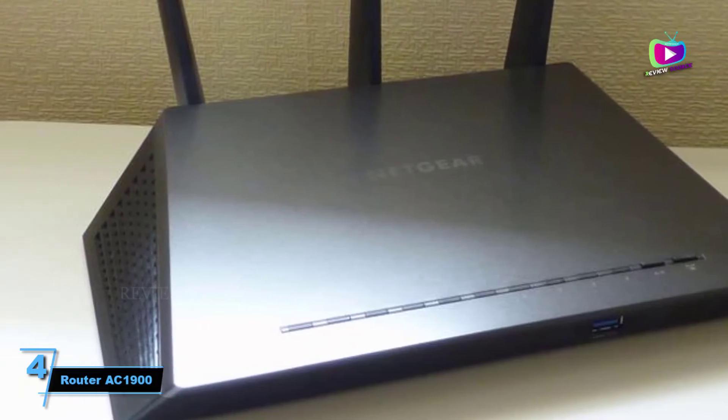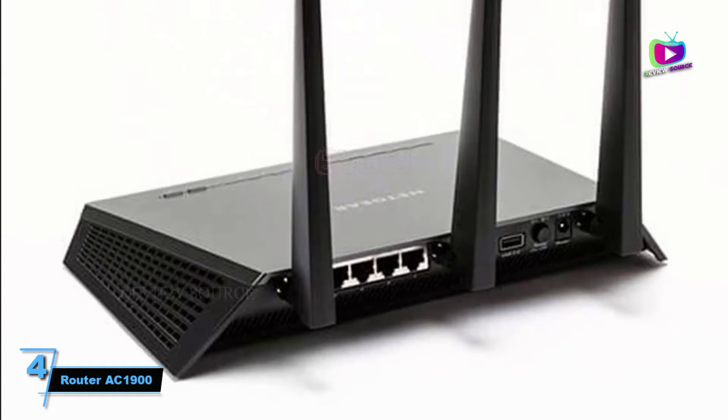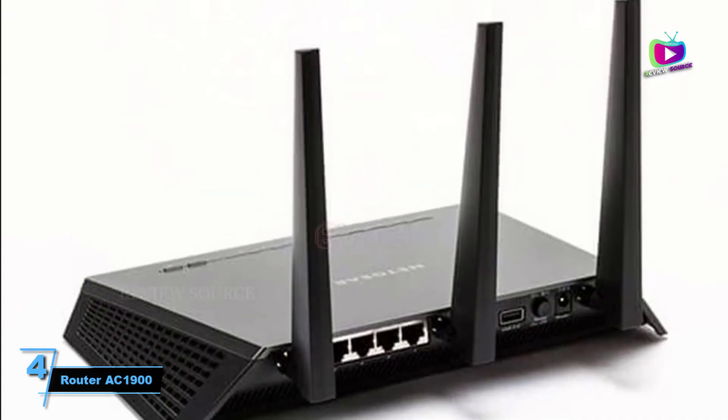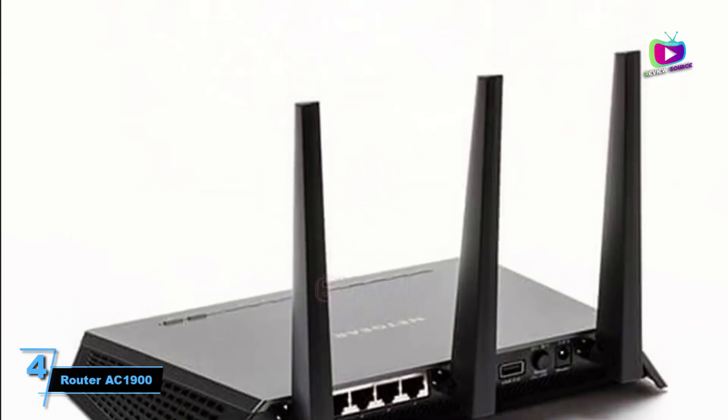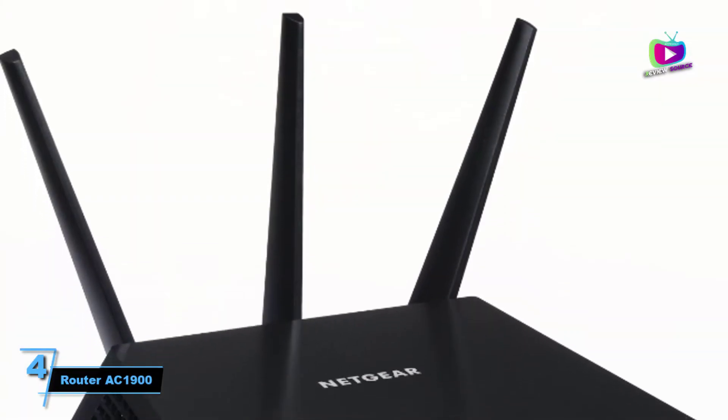Nighthawk is one of the most established router brands, and this model from Netgear features the security features we've come to expect, including built-in DOS attack protection and options for setting parental controls in addition to filtering unwanted domains.